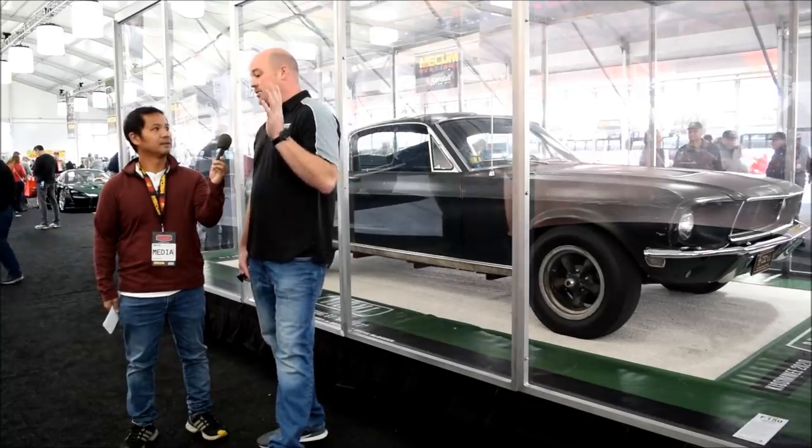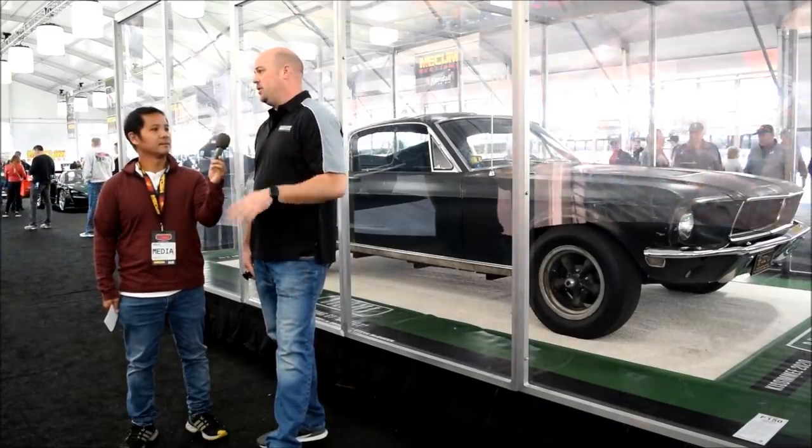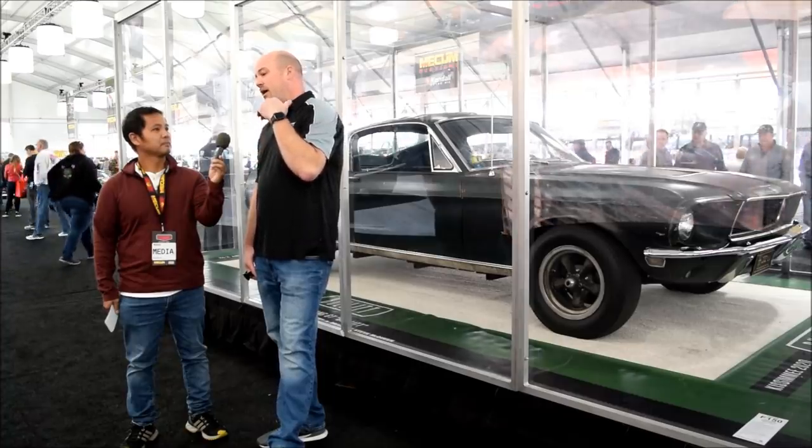It's two-inch front to back, it's got Thrush exhaust on it, the small mufflers — that's what it is.